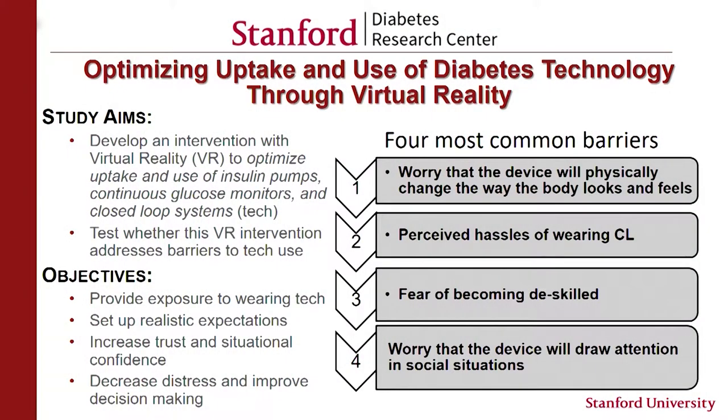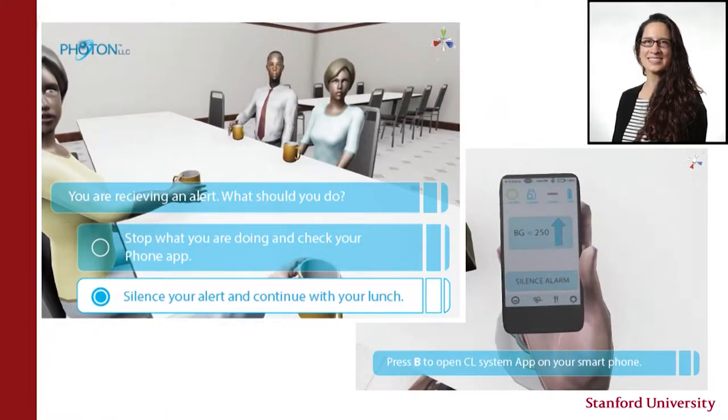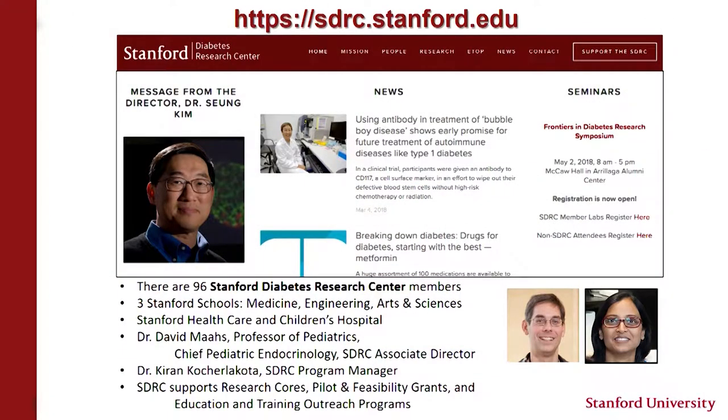Dr. Diana Naranjo is using virtual reality to break down some of the barriers that adolescents have to using diabetes technologies — a really interesting project. Stanford is a place where innovation happens, particularly in diabetes and technology. Just a brief plug for the Stanford Diabetes Research Center: under the leadership of Dr. Song Kim, we recently received a P30 grant, putting us in one of the 16 NIH-funded Diabetes Research Centers. If you want to find out more, go to our website.